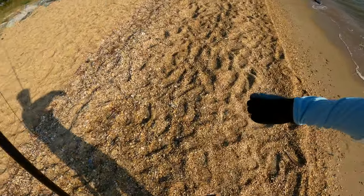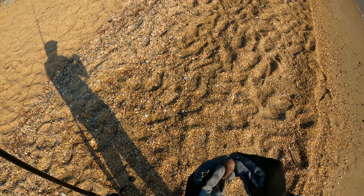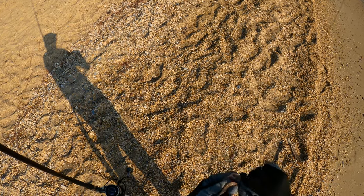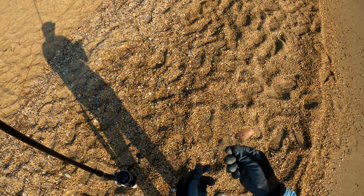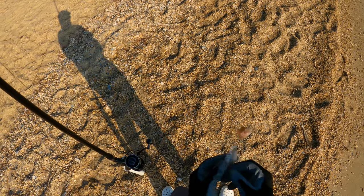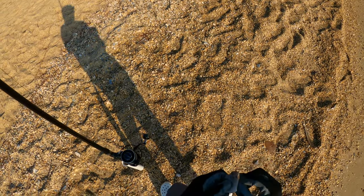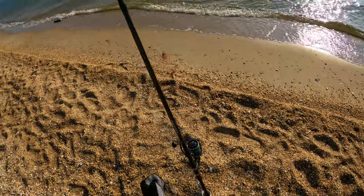Wearing gloves today because my hands got burnt the other day fishing at Black Walnut Point — four hours, 95 degrees — so I gotta wear gloves now. Normally I put the bait on twice because I don't want the fish to steal it once they run off.